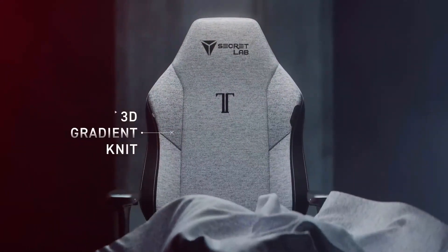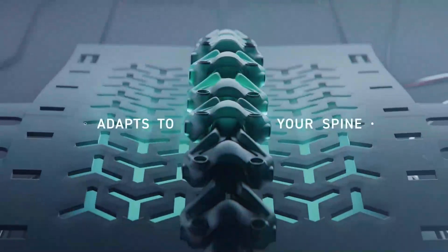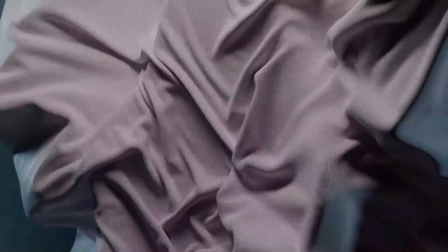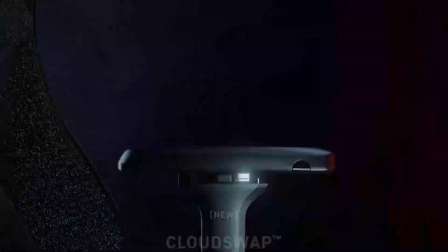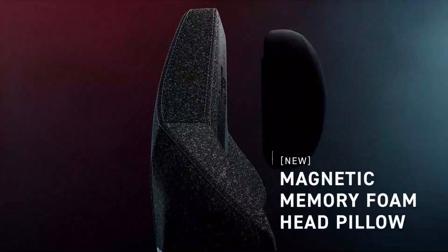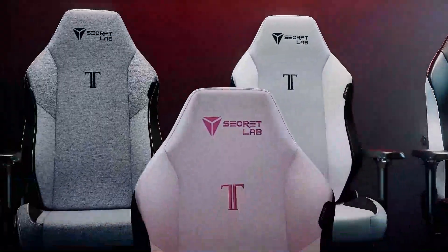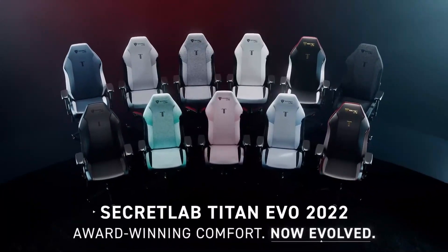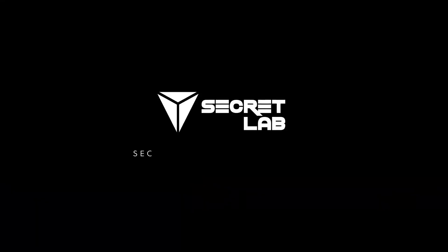Like all of DXRacer's chairs, the Master Module Series has the ability to recline backwards, with this specific model being able to go back 135 degrees. Like the Secretlab Titan, the Master Module features built-in adjustable lumbar support and 4D armrests. The chair also comes with microfiber leather instead of PU leather, which may or may not be a pro for you.